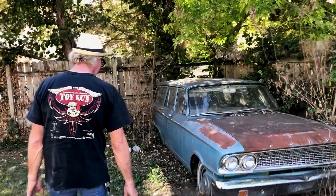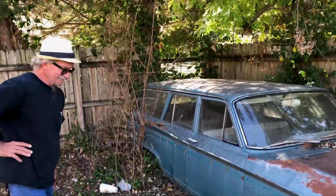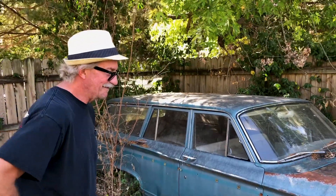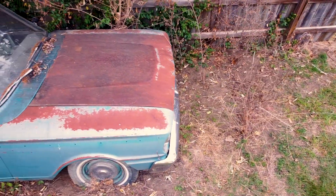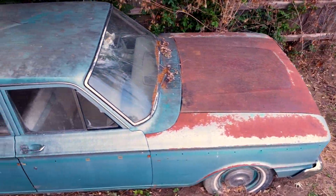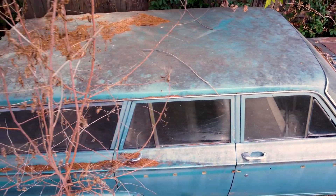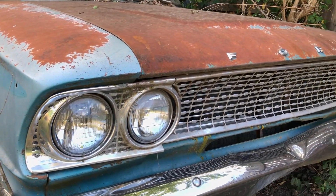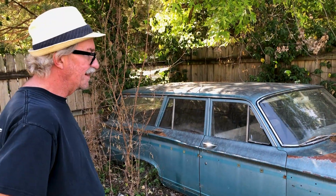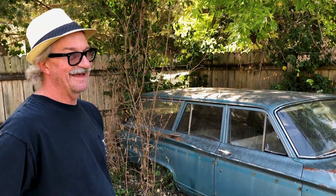So what's the story with this one? This one used to belong to the father of one of my wife's friends. He used to build houses, and this was his truck. He pulled everything with this, and after he passed away, they were going to sell it. Somebody wanted to use it for a demo car, and I just couldn't let that happen.